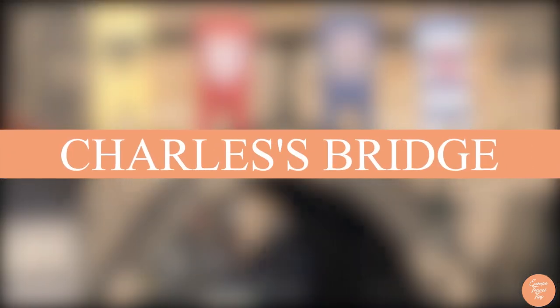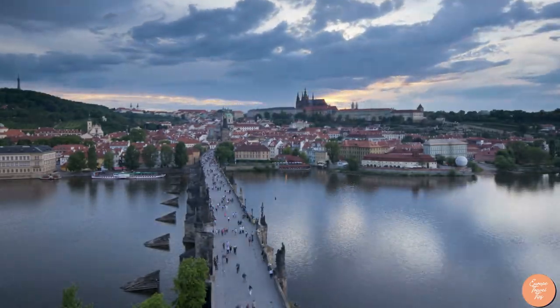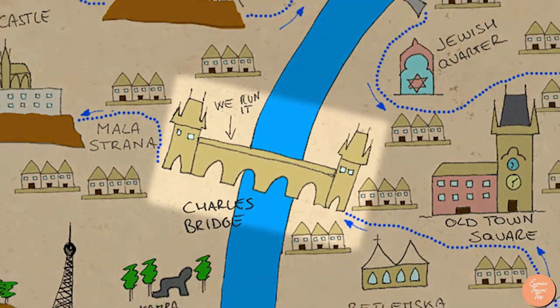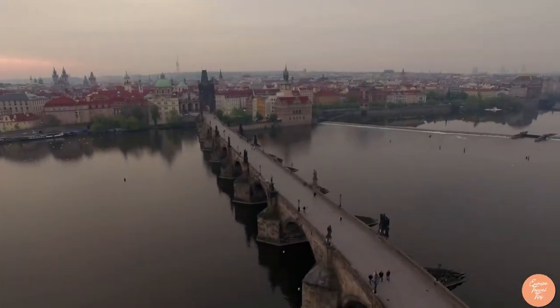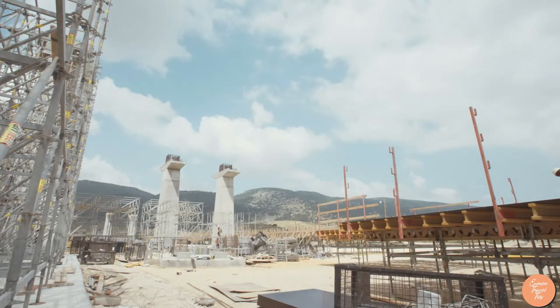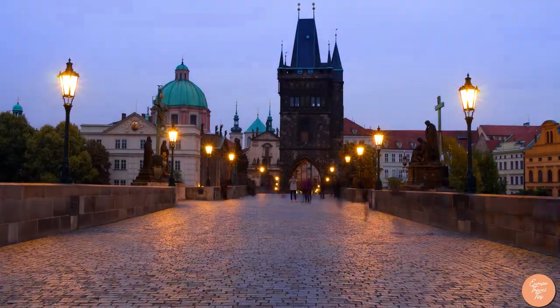Number 6: Charles' Bridge. Since its construction in the 14th century, Prague's Charles' Bridge has served as an important link between Malá Strana and Prague's Old Town. Charles' Bridge was an important commerce route connecting the east to the west when it was constructed and completed in 1402–1404. Only pedestrians are allowed to cross the bridge, which was once open to all traffic.